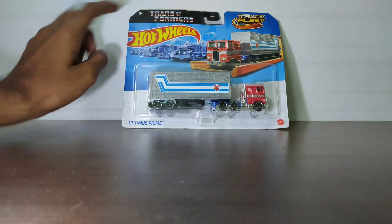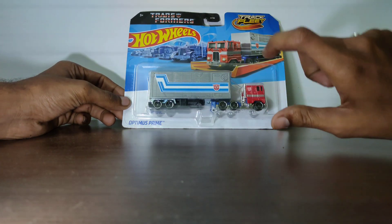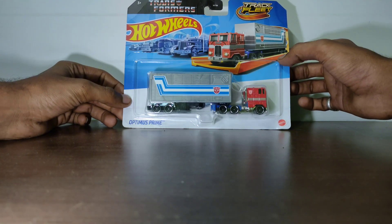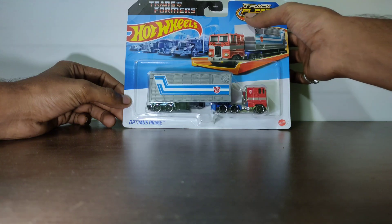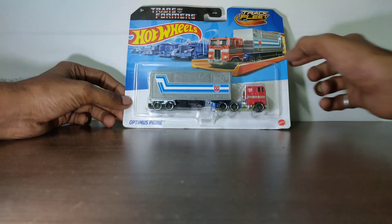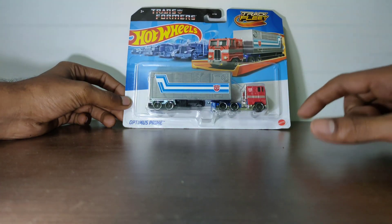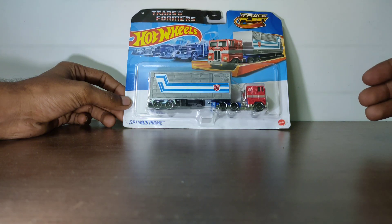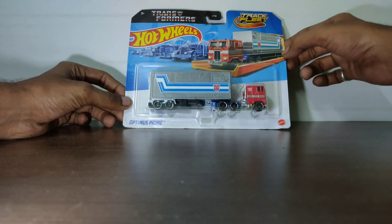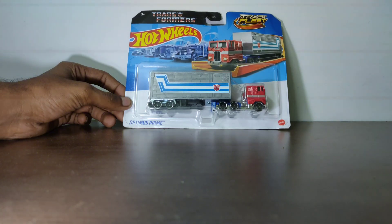Here are some side views and this is the card art for this item. The Transformers branding is there and it's a nice card art. You can also see that Optimus Prime is placed on a track, and here it is written 'Track Fleet' — this means the truck can roll on tracks. I don't have any tracks currently, but if you have both the Optimus Prime and the track, you could play this truck on the track.